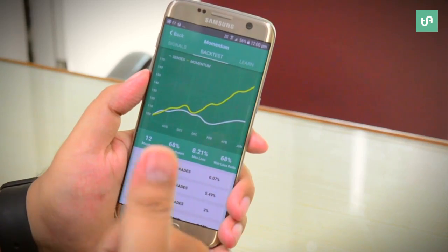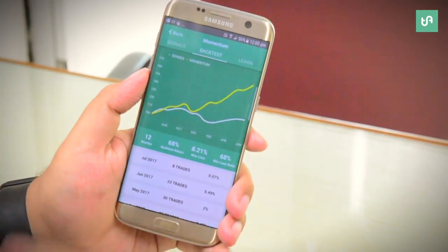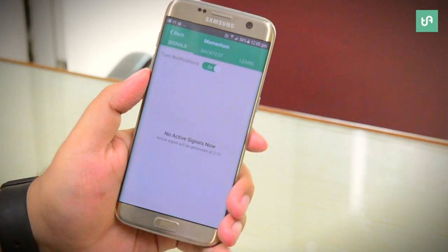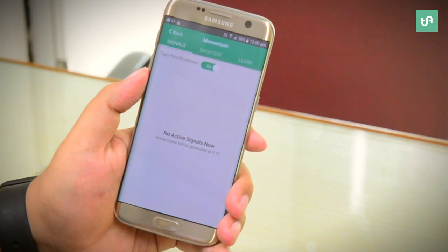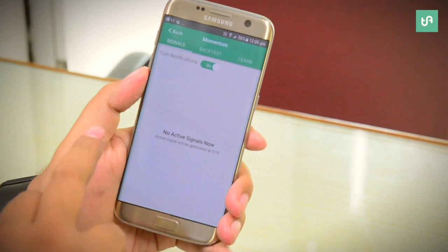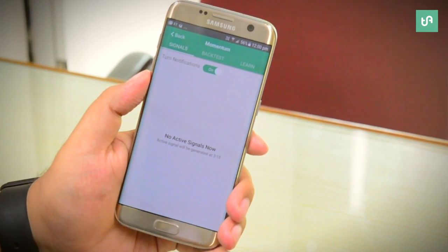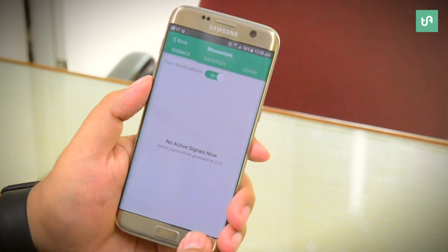This is another amazing strategy called Momentum. The signals are generated only at 3:15pm. You can turn on the notifications and be notified whenever the signals are on. So guys, this was the Momentum strategy.